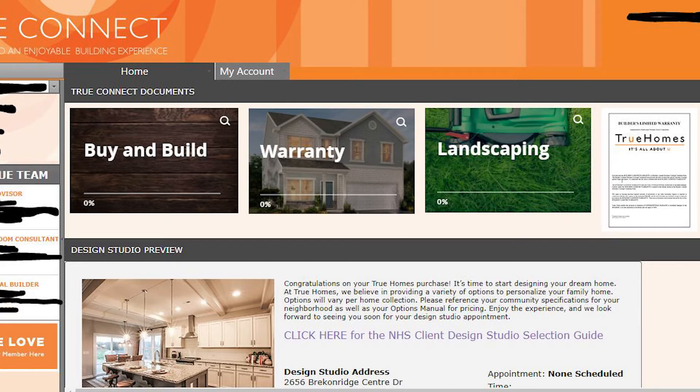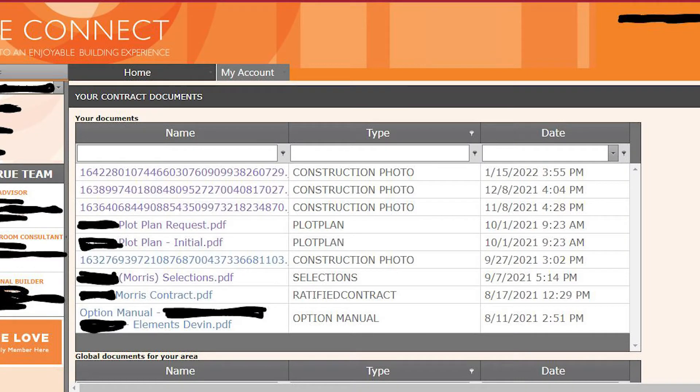The next page as I scroll down — I'm narrating over a picture — but you can see I've blacked out important information like home address and community names. You can also find all of your documents, which will include things like your options manual, the ratified contract, the selections that you make at the showroom, any photos taken during the construction of your home, and the overall plot plan. These are all very important documents that you can print or email to yourself or someone else. Further down there is also a list of every email that True Homes has ever sent me.